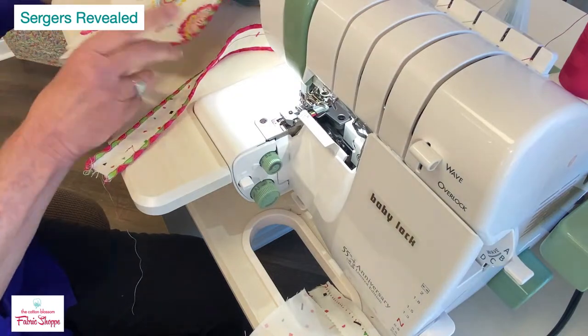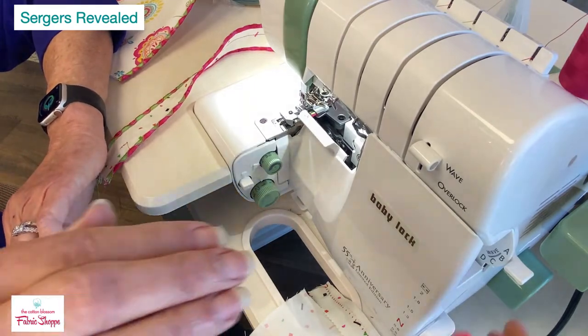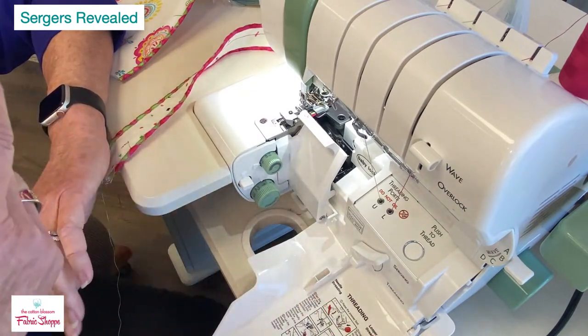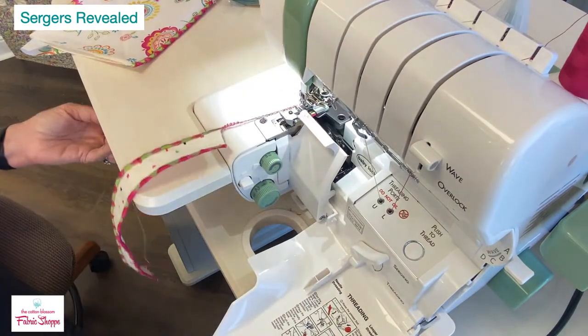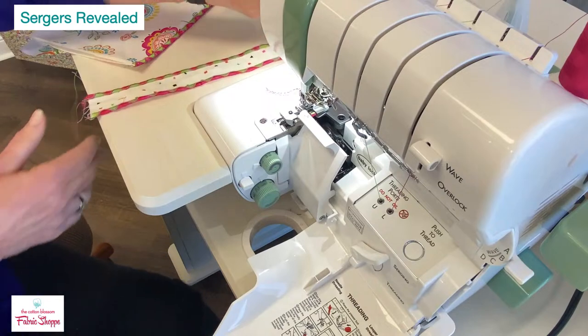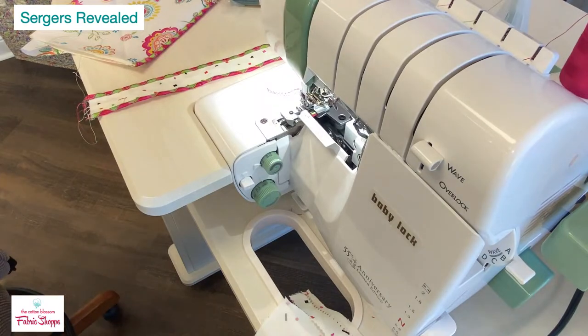So it's a four-thread serger with the wave stitch and Extraordinaire threading — a step up from jet air. Jet air uses a mechanical lever, but Extraordinaire uses a motor that shoots air and thread through. Does it require tension adjustment? No — it has self-adjusting tension that reads the fabric going under the foot and adjusts tension, pressure, and everything automatically.